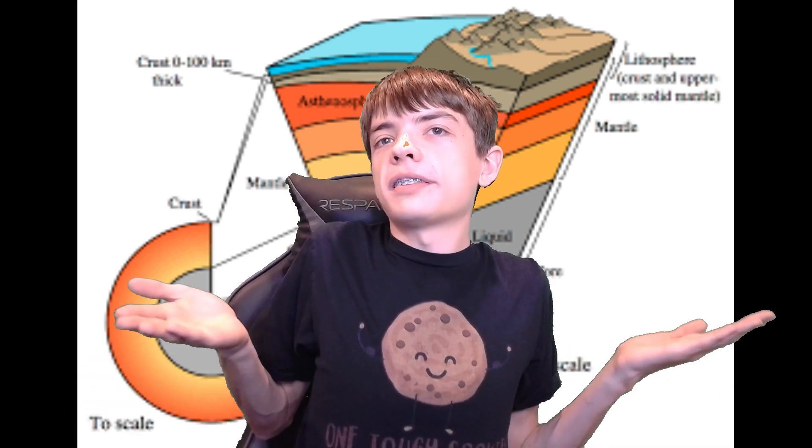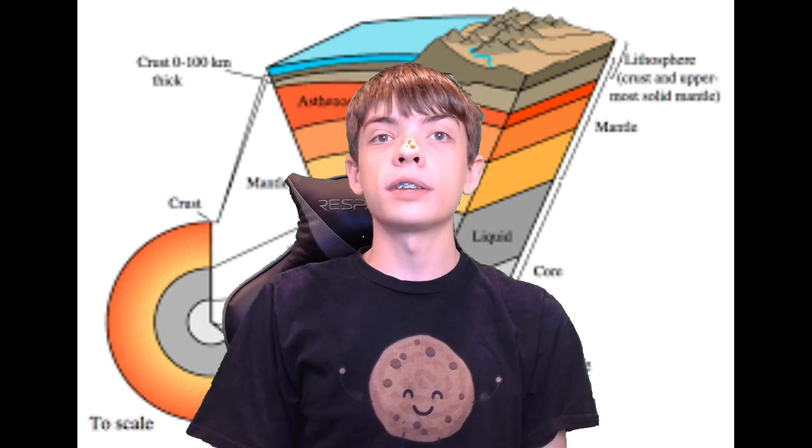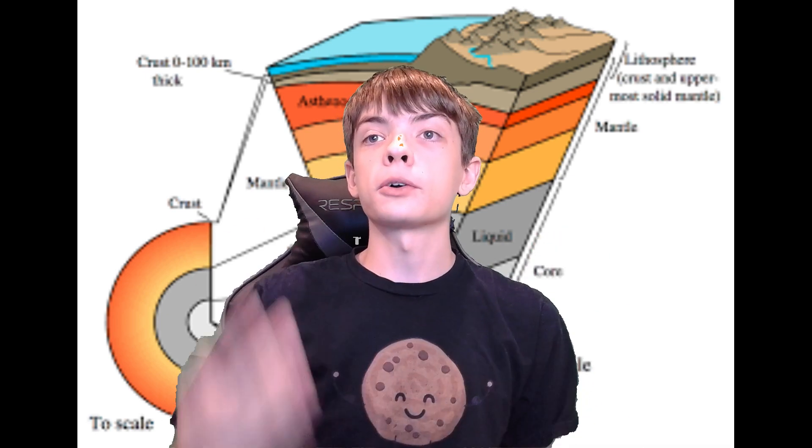What exactly makes up the Earth as a whole? Well, geologists tend to split the Earth into four main layers: the crust, the mantle, and the outer and inner cores.